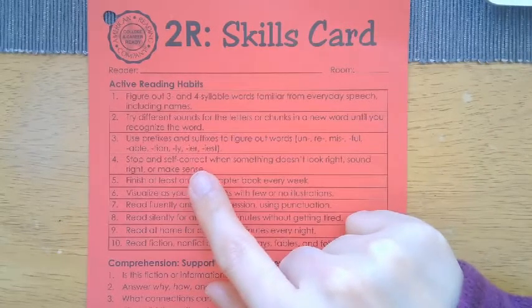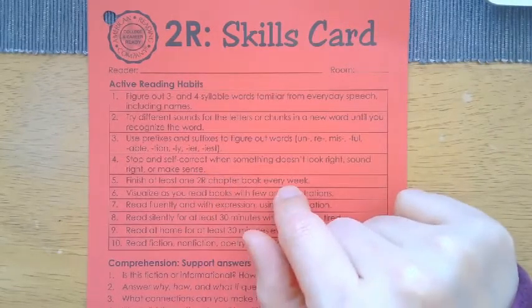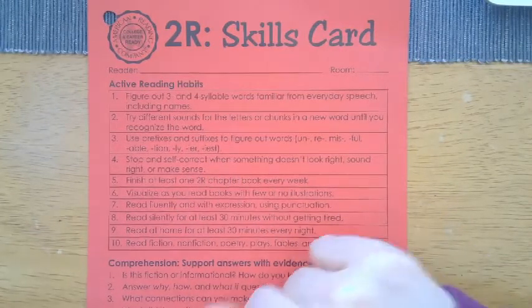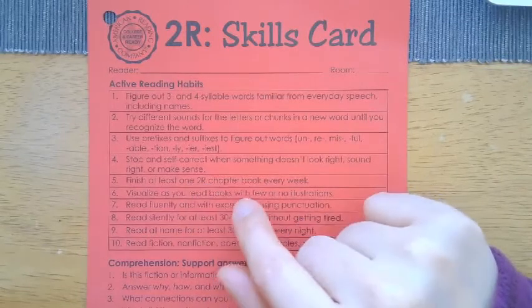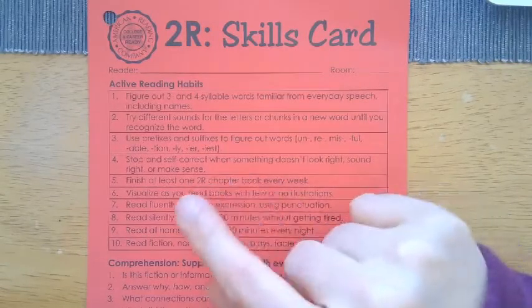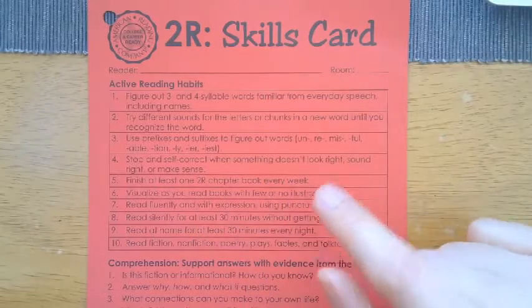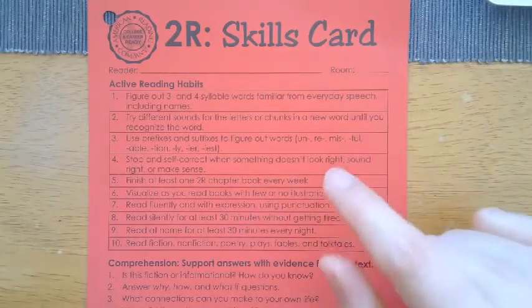They're also stopping and self-correcting when something doesn't look right, sound right, or make sense. Finishing at least one 2R chapter book every week — the goal is whatever level you're at, you should be able to read a book at your level and finish it within one week.